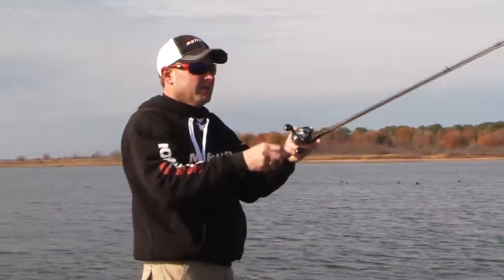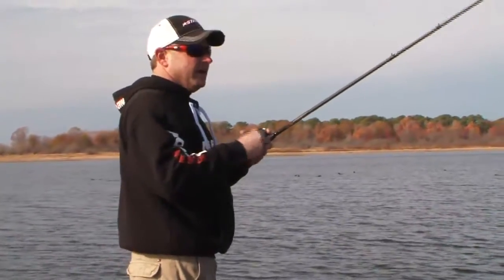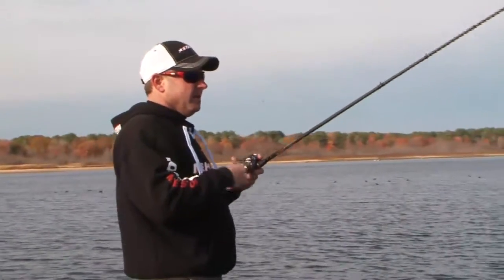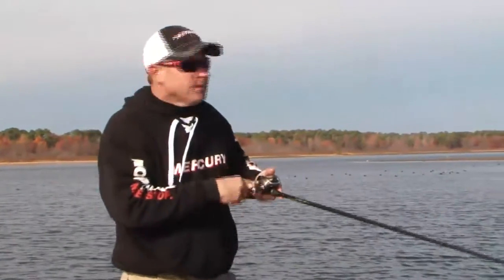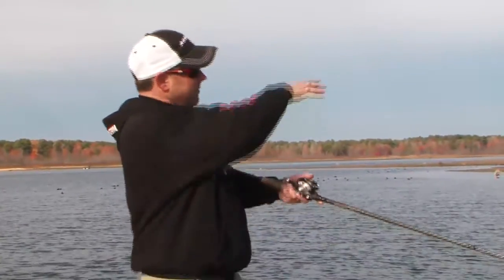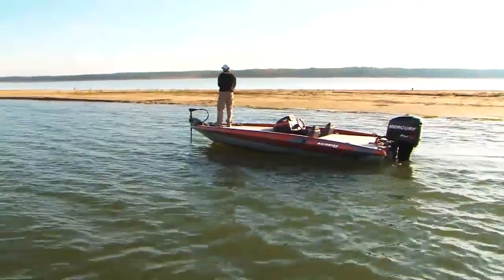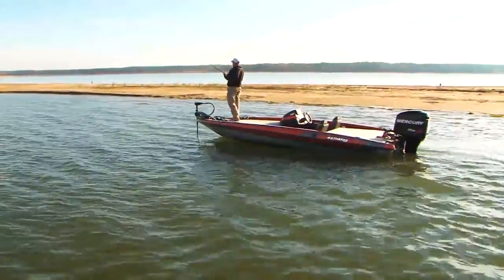Good little drain that swings right up against that point right there. Goes from about 11 foot to five foot in no time. That's where these fish ought to be right now. This time of the year at the beginning of winter, this water's cooled way off, and these fish have been up in this shallow stuff and should be pulling back out on these points in the lips of these little drains. It should be really bunching up too.